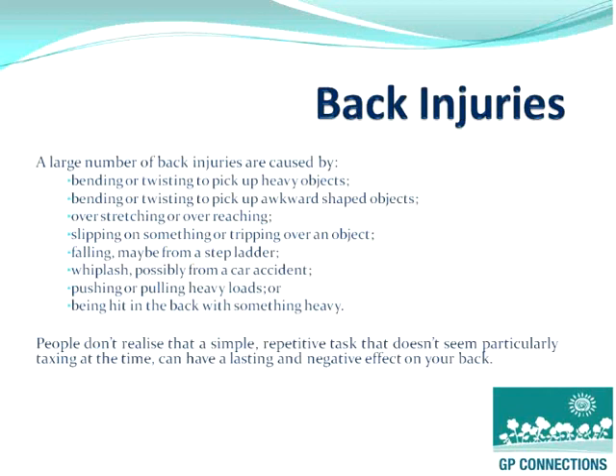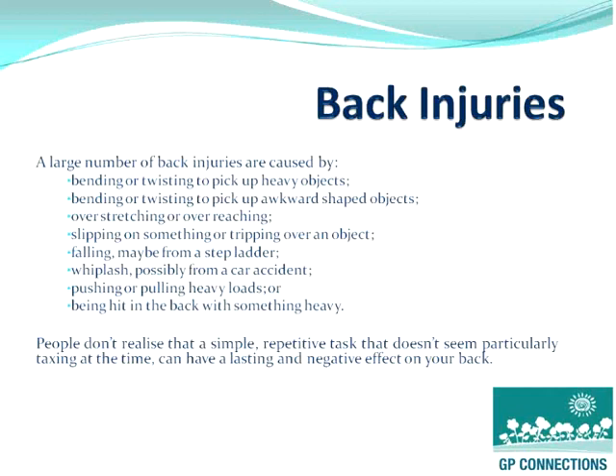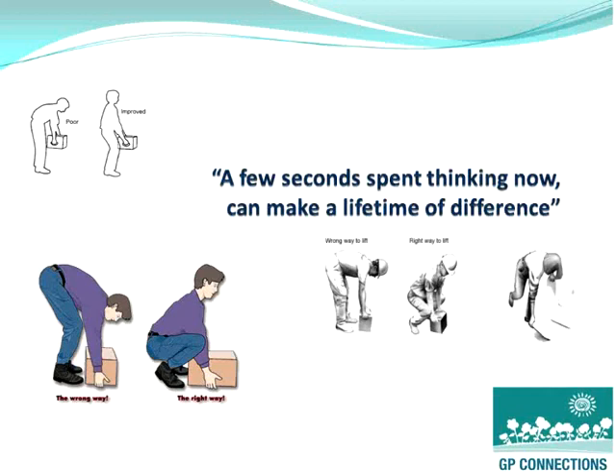There is a large number of back injuries caused by bending or twisting as you pick up heavy objects, awkward shapes, slipping, tripping over objects, falling from a ladder, or being hit in the back with something heavy. Repetitive tasks can also have, over time, an impact on your back. You need to instruct the staff and give them the correct lifting and moving methods so that they are aware and don't increase the risks.